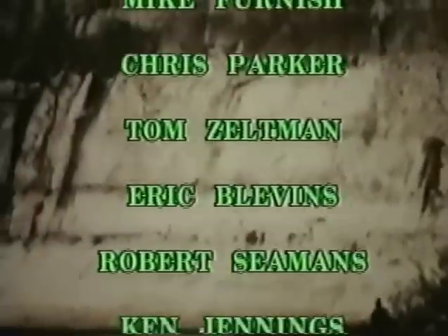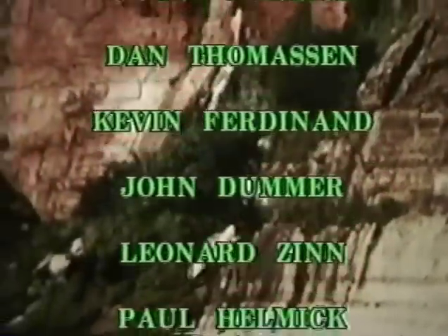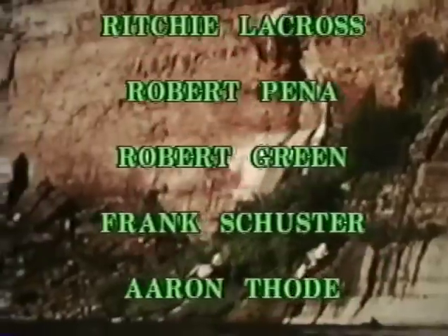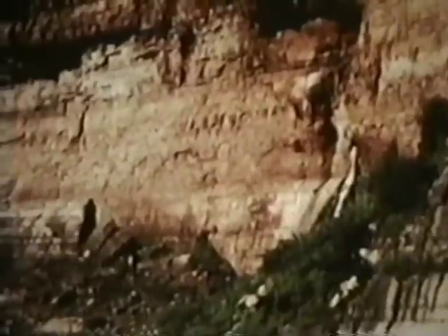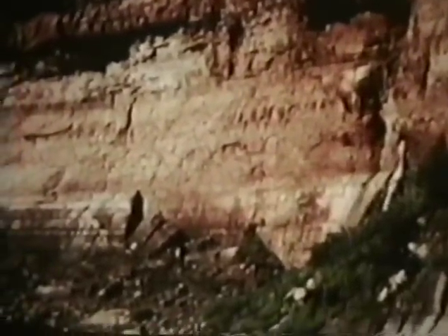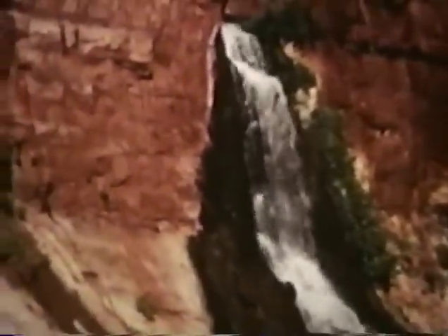Downstream, we reach Vasey's Paradise late in the day. It's a beautiful pipe spring — it just erupts from the cliff high overhead, cascading down to the river through a patch of poison ivy. Here we refill our water jugs with this delicious, cool water. One of the best water stops in the whole canyon.